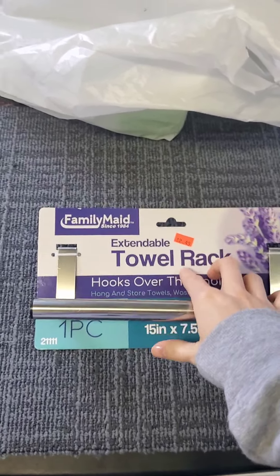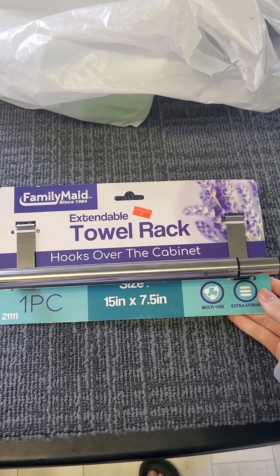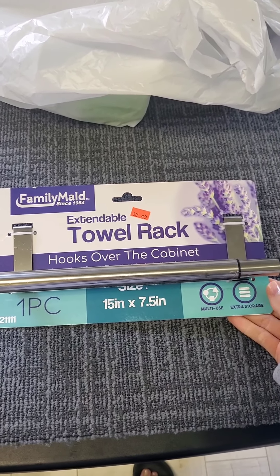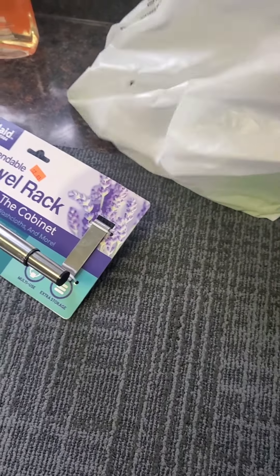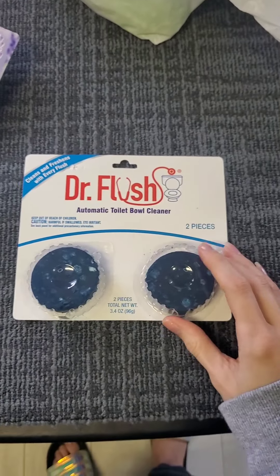Next thing we have is a towel rack — an extendable towel rack. I needed this. This is what was $2.50. I needed this for my extra bathroom. I don't have any hooks or racks in there for a hand towel, so that's going to go over the door in there.